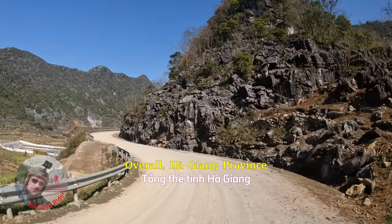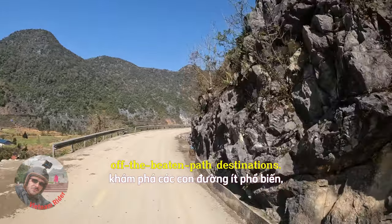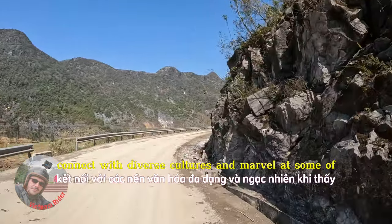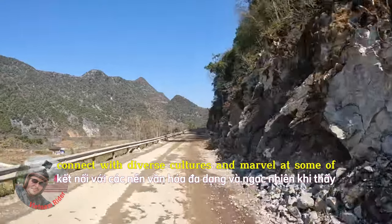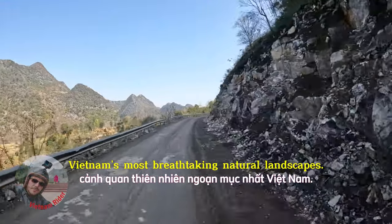Overall, Ha Giang Province offers adventurous travelers a chance to explore off-the-beaten-path destinations, connect with diverse cultures, and marvel at some of Vietnam's most breathtaking natural landscapes.